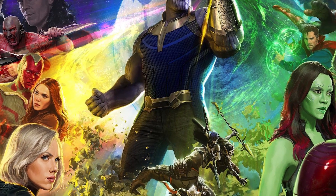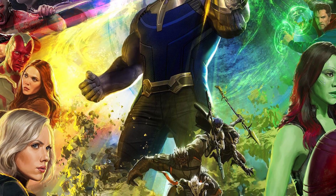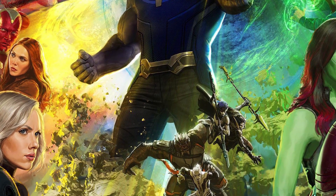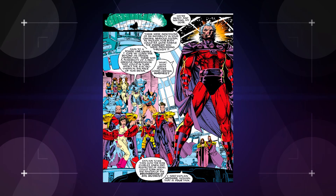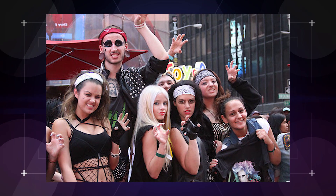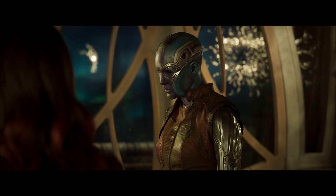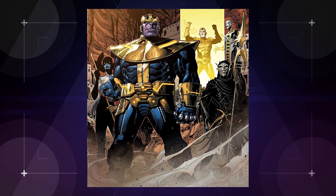We also know that Thanos will be bringing his minions into battle, and from a structure standpoint it seems to make sense that we'll see one or two of them deployed to capture each stone. Our own Dan Casey has previously schooled us on the Children of Thanos, so here's a quick rundown. First of all, they're not actually his kids — they're more like his disciples, like how Magneto has his acolytes or Lady Gaga has her little monsters. The Children of Thanos, AKA the Black Order, are major fans and followers of the big guy.